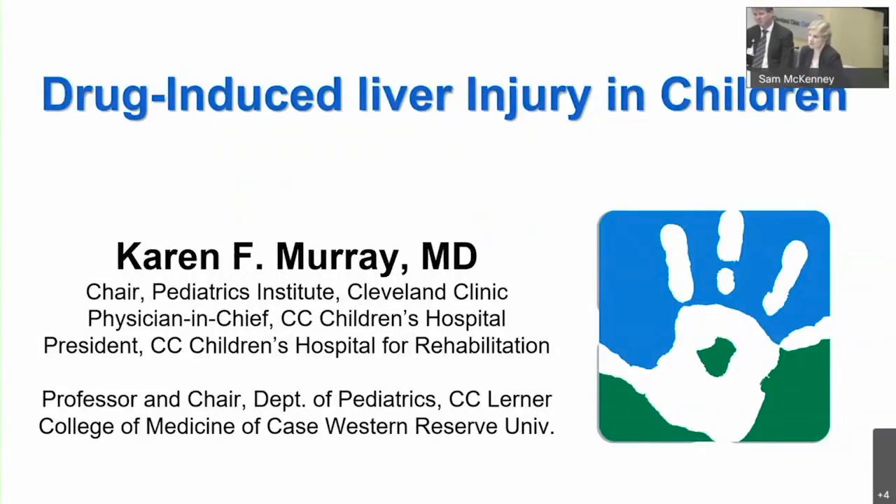I know you're all asking yourself the question: why is a pediatric hepatologist speaking at a cardiac conference? And it took me a minute to figure that out as well. Worse yet, I'm talking about drug-induced liver disease. And as you think about it, I know you're also thinking, well, as hepatologists frequently tell you — and you always agree — in the situation of congenital heart disease, any liver disease is, of course, due to the heart.